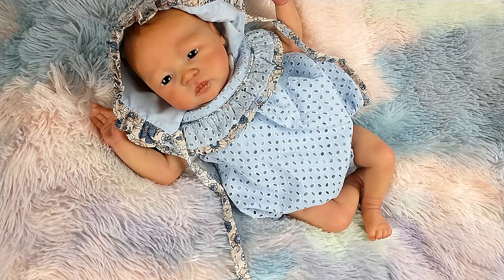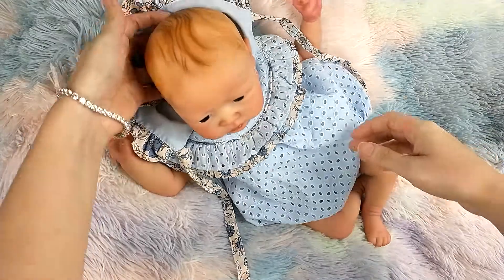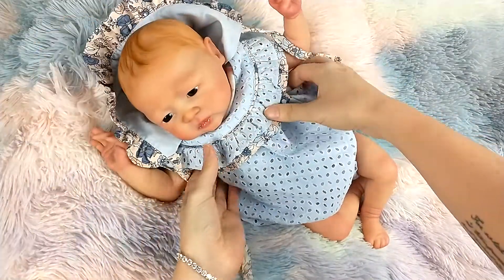Hey guys! Welcome back to another video. I am here with a sold-out sculpt Posy by Nikki Johnson, and I wanted to show you guys because she is available to adopt over on PumpkinSparklezBabies.com.